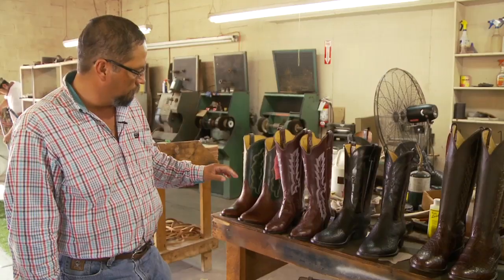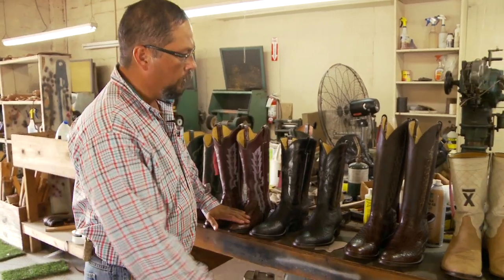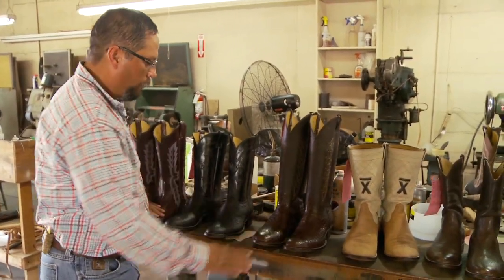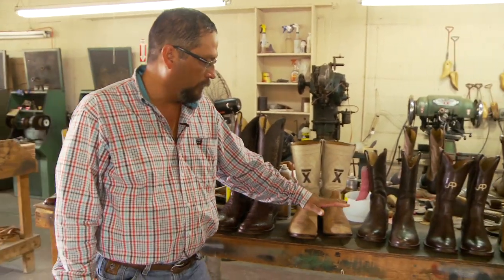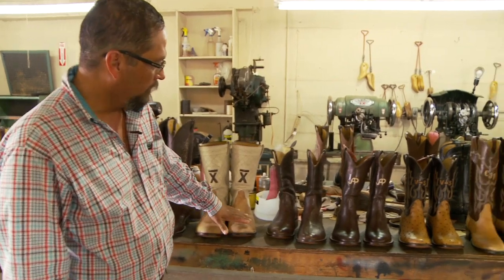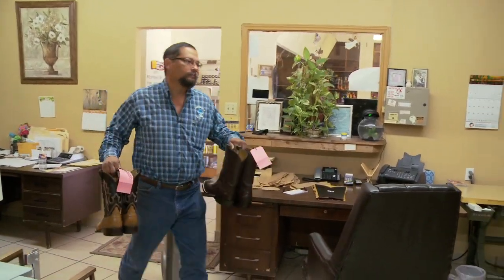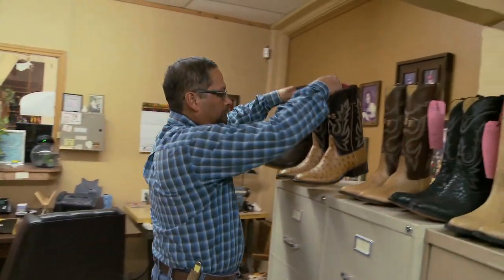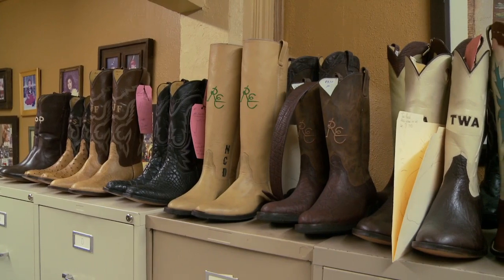To me, the future of this company is going to be my son. This boot is going to Houston. This boot and this boot are going to Fort Worth. This boot is going to Austin. This boot is going to Corpus Christi. This pair of boots is actually going to New York City. We don't have a webpage or anything — a lot of our stuff is just by word of mouth. And we are still nine months behind on boot orders, and our customers are patient enough that they don't mind waiting.